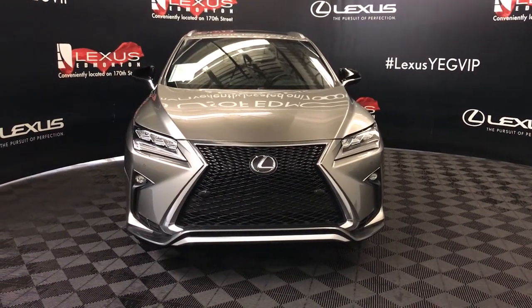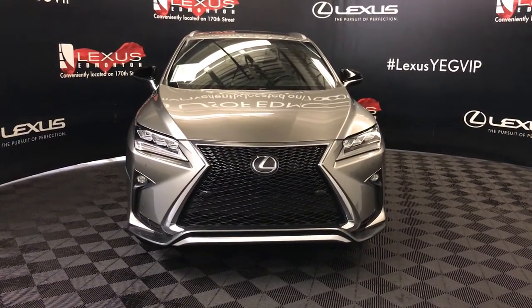Welcome to Lexus of Edmonton. We're located off of 111th Avenue, 173 Edmonton, Alberta.